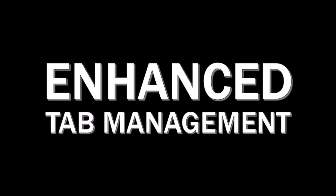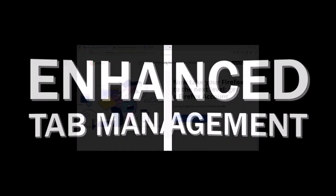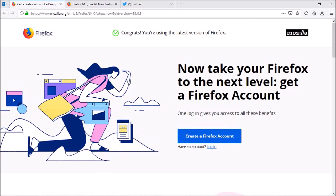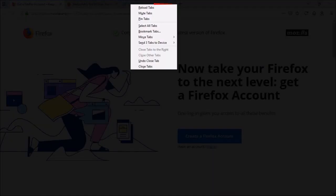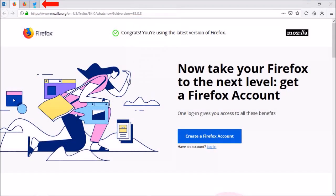First up, Enhanced Tab Management. Here I've got multiple tabs open. I can use the Ctrl key on my keyboard to select multiple tabs, and if I right-click on the tabs, you will see various options to close or move them and bookmark or pin them, and several other options. In this example, I'm going to pin them like so. I find this feature very useful.